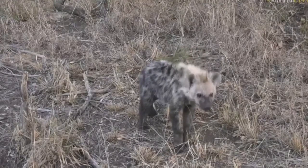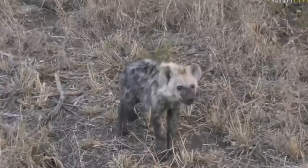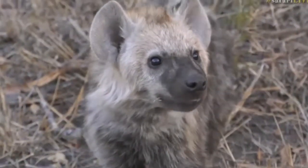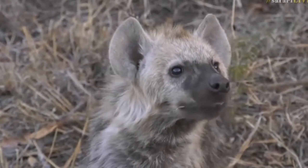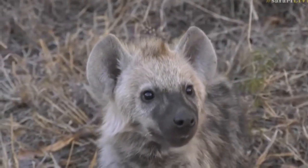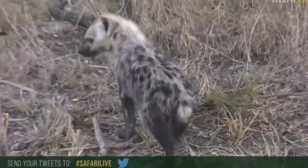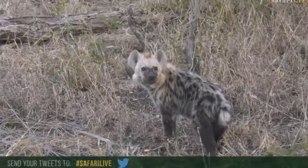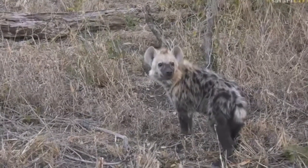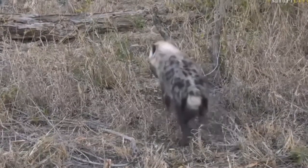I believe, if I'm not mistaken, that this cub was born roughly around December — that's what Taylor was saying to me earlier. But by all means, if you've got any more information about who this is and how old it is, please feel free to send it using the hashtag safari live. I'm very excited to be here with this little fluffy hyena who's just starting to turn whitish, losing all that black they're born with, and its coat is starting to come through very beautifully.